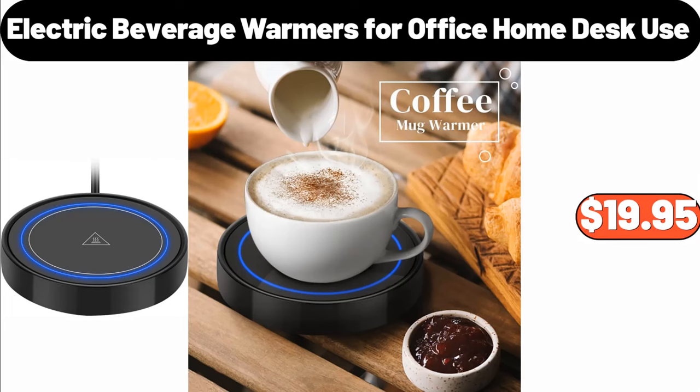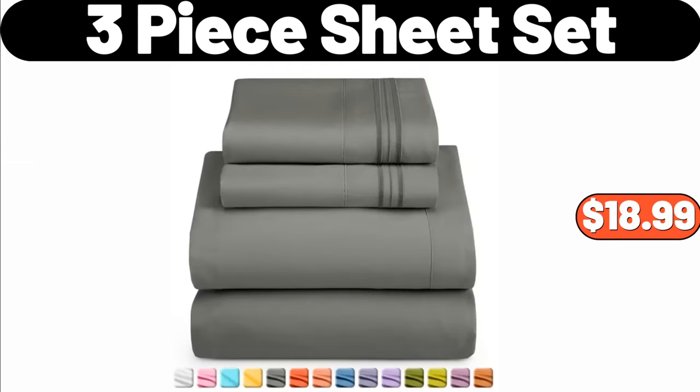Electric Beverage Warmers for Office Home Desk Use, $19.95. 3 Piece Sheet Set, $18.99.